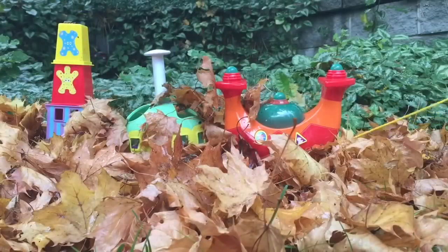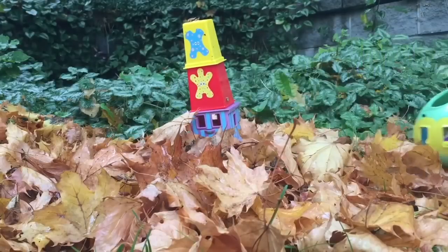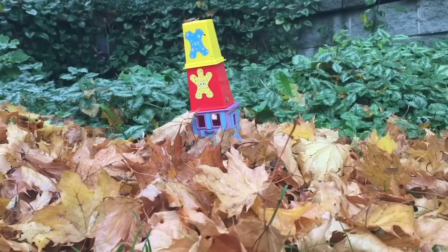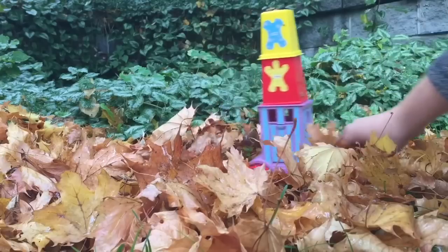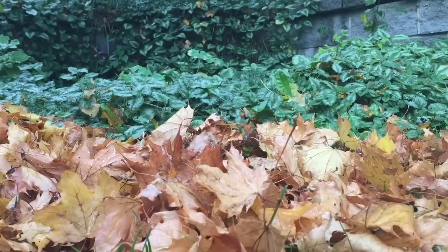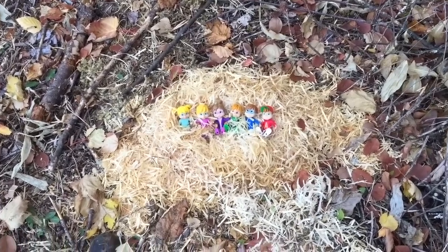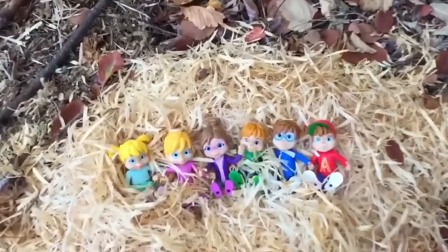And thank you so much for coming to Tiny Treasures. Please subscribe to our videos. Goodbye. Hello and welcome to Tiny Treasures. Today the chipmunks and the chipettes are outside exploring with me.